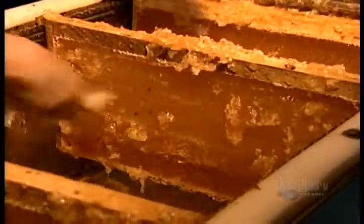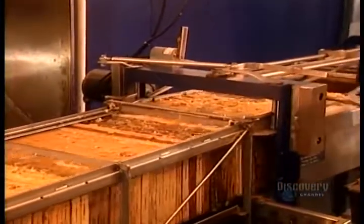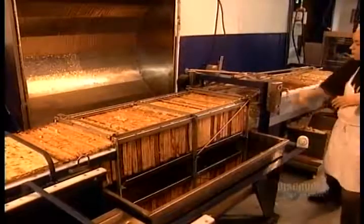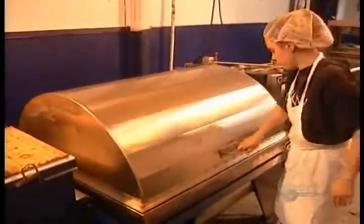They scrape off the remnants manually. Then they set the frames on another machine called a honey extractor. It spins the honeycombs until all the honey is forced out of the cells. Afterwards, they filter the honey to remove any pieces of wax capping that slip through. Then the honey is ready for bottling.